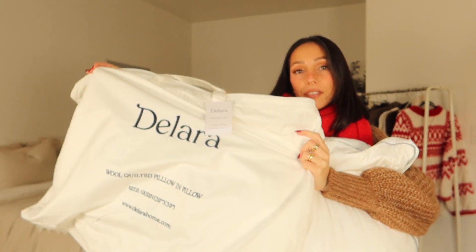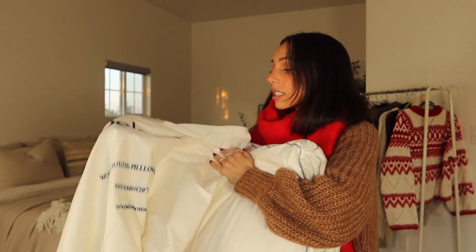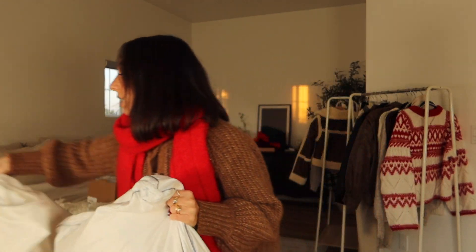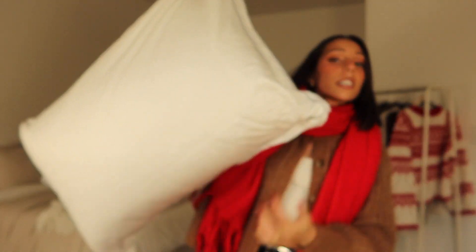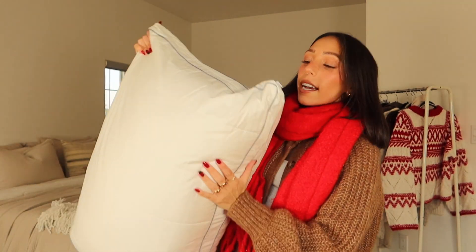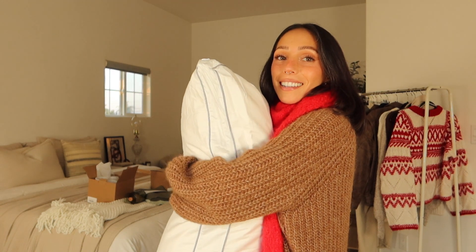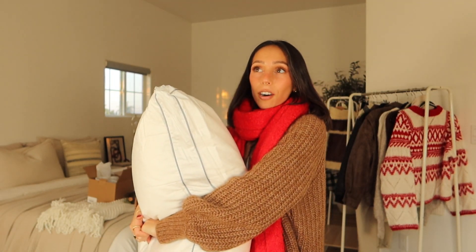We needed some pillows for our guest bedroom because my parents are coming to visit next week. I got these wool quilted pillows from the brand Dolara — it's supposed to be like an insert so you can customize the size. It feels really nice and comfortable because the pillows we currently have in there are terrible, so these came at perfect timing.